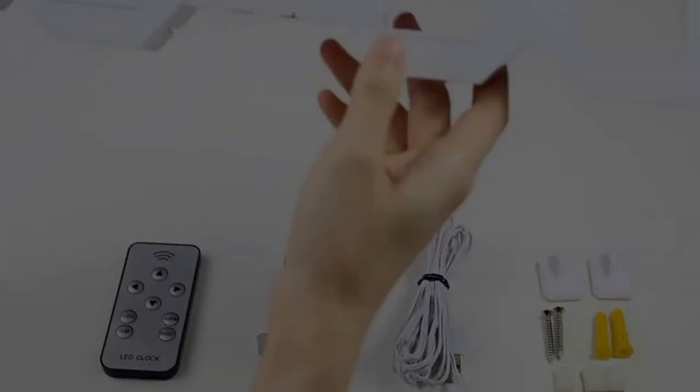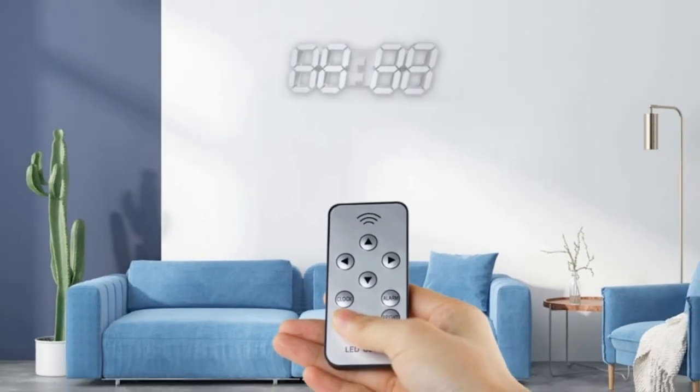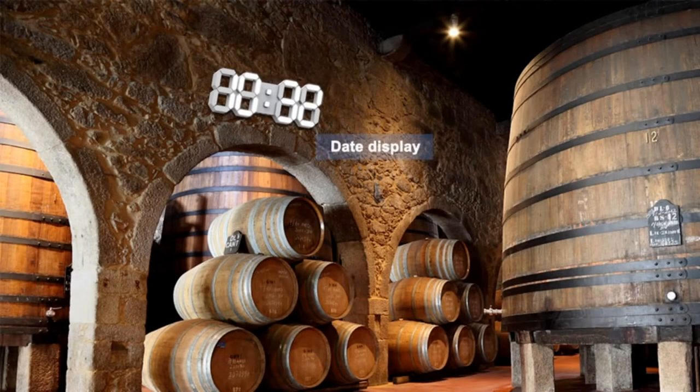We've also collated 10 of the most beautiful clocks available to buy online in the UK at Amazon, eBay, and John Lewis, from modern digital designs to unique pieces with retro charm. There's no time like the present to get shopping.